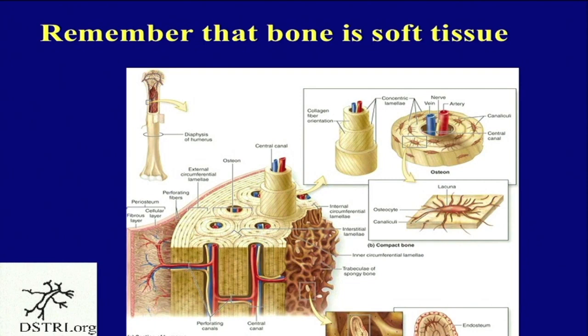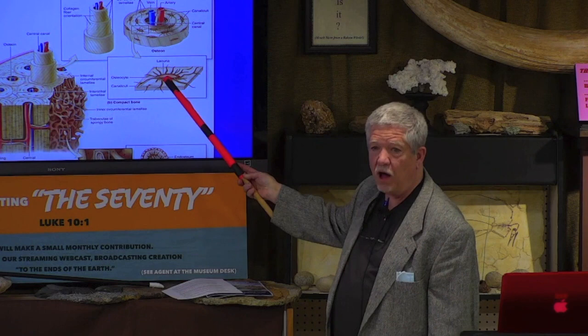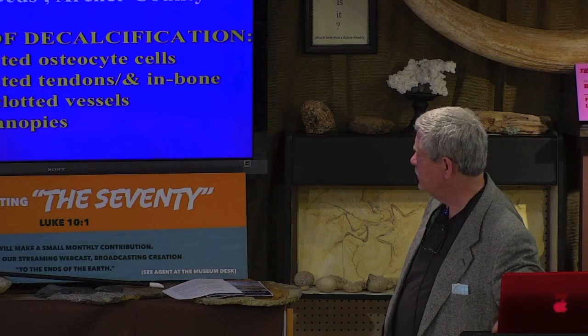Eriops is from 295 million years ago from the Texas red beds up in Archer County. What are the results of our decalcification on Eriops? Liberated osteocytes — the little bone cells that live in bone. They make bone and dissolve bone. Your skeleton is completely recycled every 12 to 15 years by these cells. We're going to show you osteocytes, tendons in the bone, fully clotted vessels, and clot canopies.